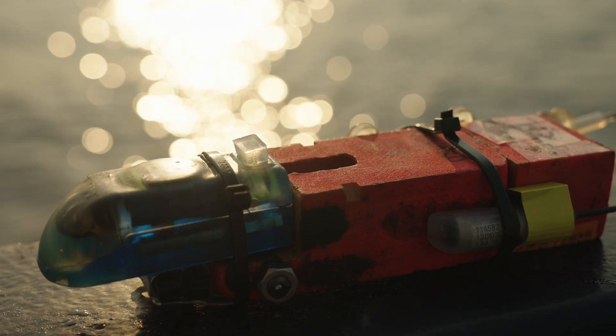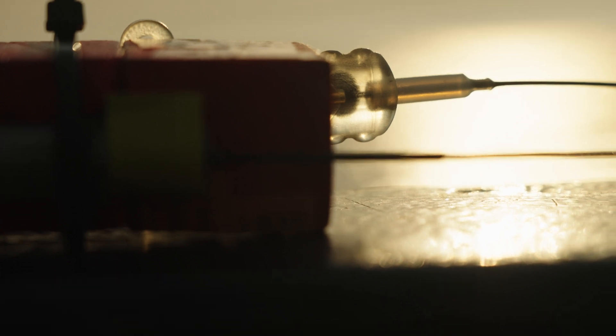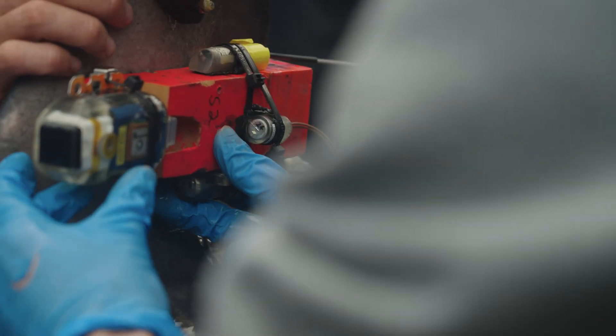We've got these awesome tags that we call biologgers, which are basically just electronic data loggers that record different types of activity, depth, and temperature. Some of our tags are also equipped with cool sensors — like this one here has got a sonar built in, which will hopefully give us some idea of what the sharks are feeding on in the areas where we're tagging them.